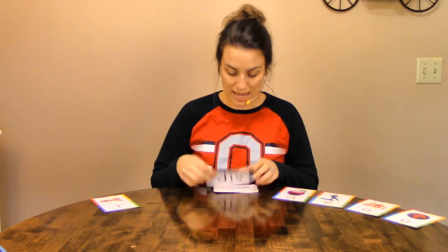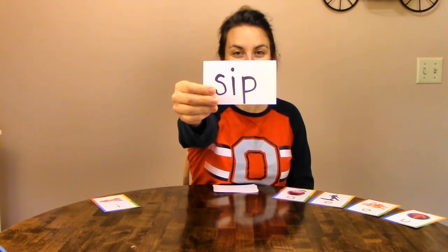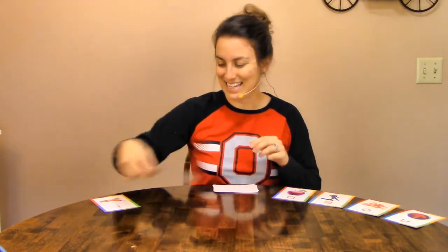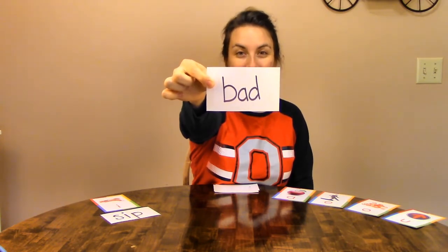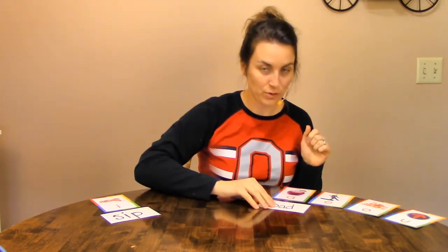Our first word is... sound that out and tell me the word. Sip. Very good. Is this a short I word or a different word? Let's roller coaster it: sip. Does it say ih? Yes. Okay, we'll put it by our short I's. Our next word is... sound it out. B-A-D. Bad. Very good. Let's roller coaster it: B-A-D. Does that word say ih? No, it's actually a short A. So we'll put it over here.